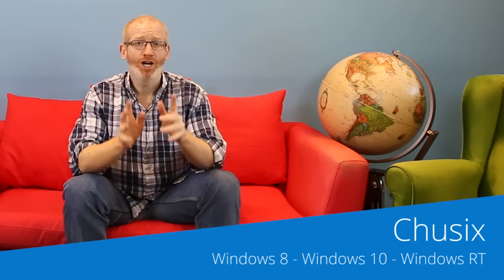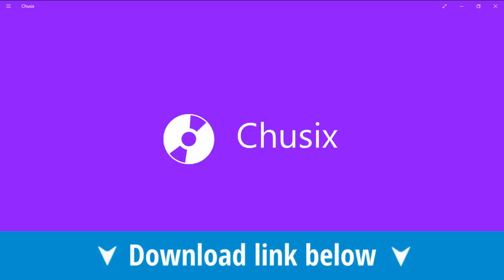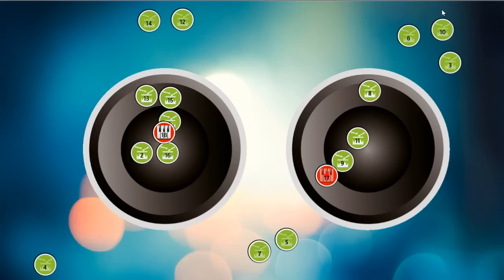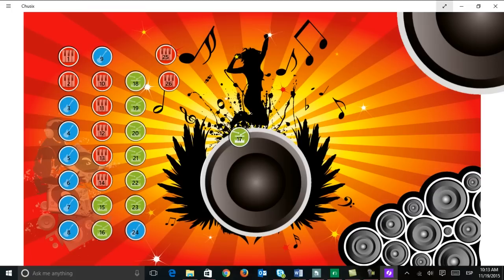Do you like to create music or do you like playing with instruments? Well, Chu6ix is the Windows 10 app that you need. Starting up, you have to pick between three different styles, and within each of these profiles you are presented with a pair of speakers to allow you to control the stereo effects of your audio. From here you can add instrumental loops to slowly allow your music to take shape. Then you just have to decide the position of each instrument — the closer to the center of the speakers they are, the louder the sound. But please bear in mind we're not responsible for any headaches or ear damage you may cause your family.